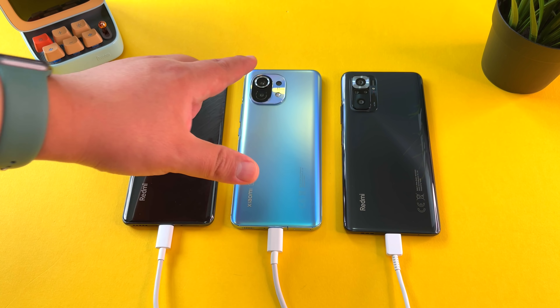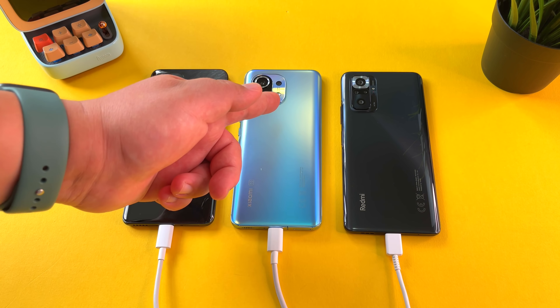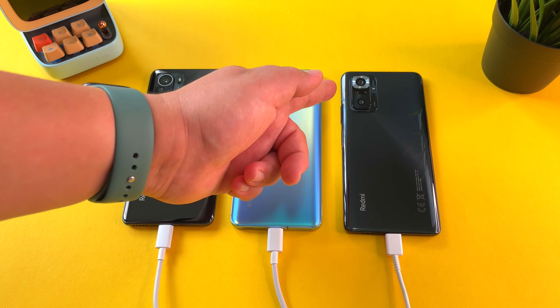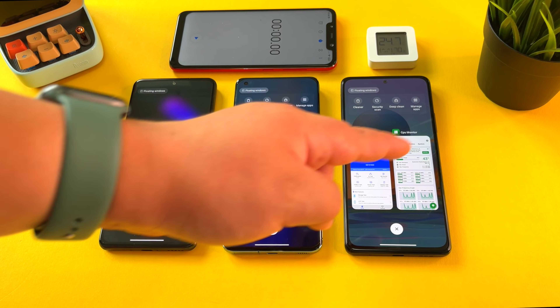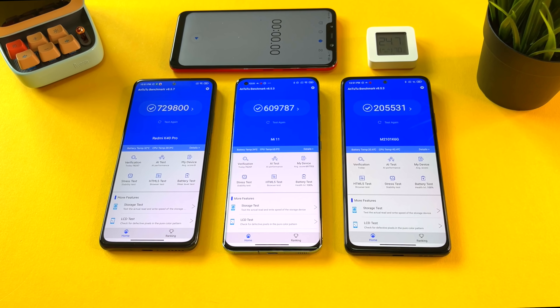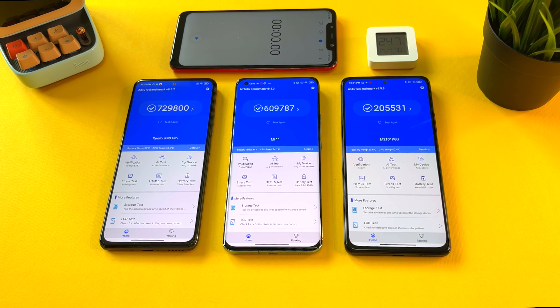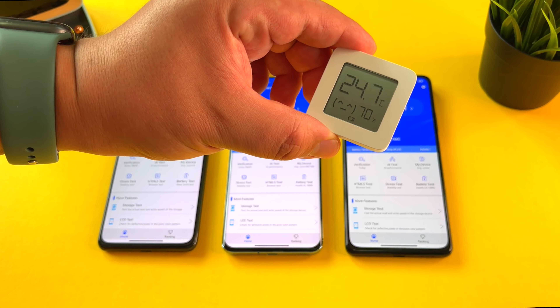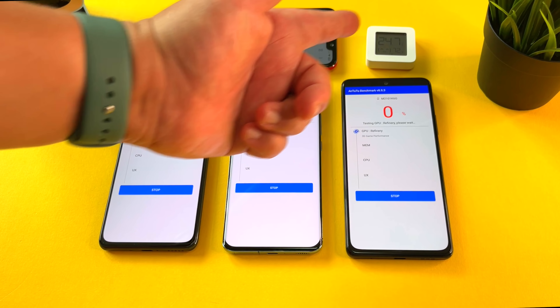We're well aware of the overheating issues on the Xiaomi Mi 11 — is it going to be the same story with the K40 Pro? And how is the Redmi Note 10 Pro going to stack up? I've got the CPU monitor in the background, batteries are at 100% and 99%. We'll also be tracking battery drain. It's 24.7 degrees in this room. Let's get started with test number one.